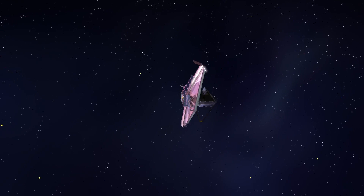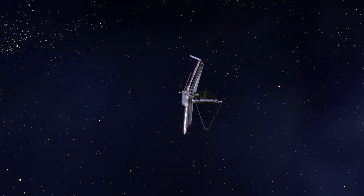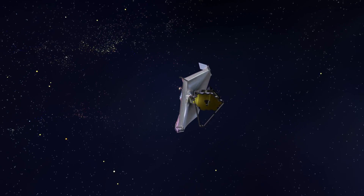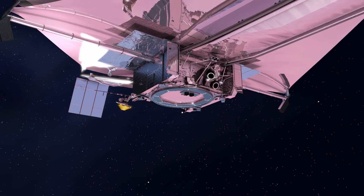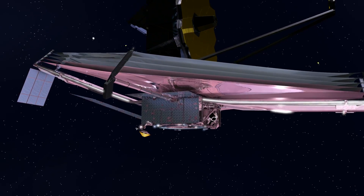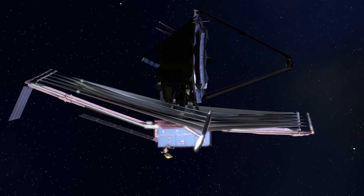Once the mirrors and detectors are sufficiently cold, the wavefront sensing and control operations can begin. This sophisticated multi-step operation's ultimate goal is to position each of the Webb Telescope's movable mirrors into their correct final positions and orientations. Once the mirrors are aligned, the mission team will continue checking out the science instruments, preparing them for operations. Commissioning is completed about 160 days after launch, and the science mission is ready to begin.